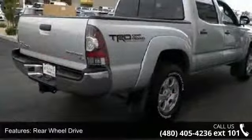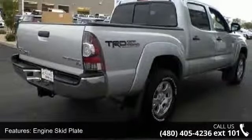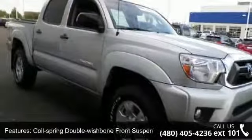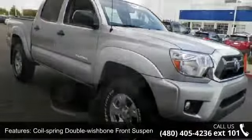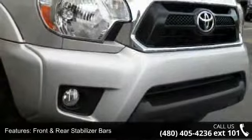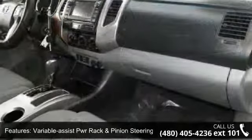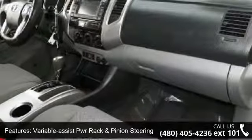Enjoy these notable features: 4.0L DOHC FE 24 Valve E6 VVTi Engine, Rear Wheel Drive, Engine Skid Plate, Coil Spring Double Wishbone Front Suspension, Front and Rear Stabilizer Bars, and Variable Assist PWR Rack and Pinion Steering.